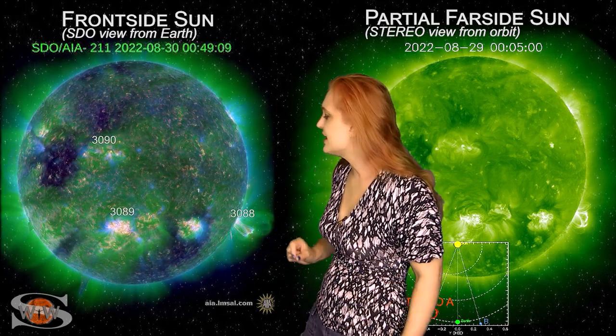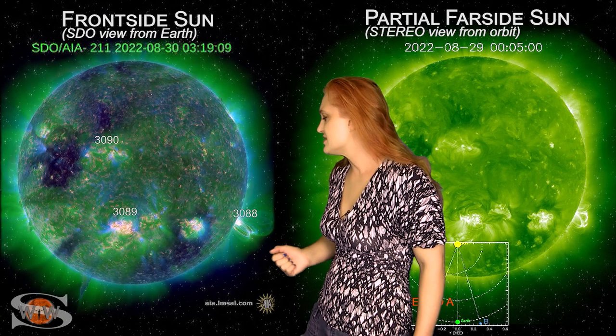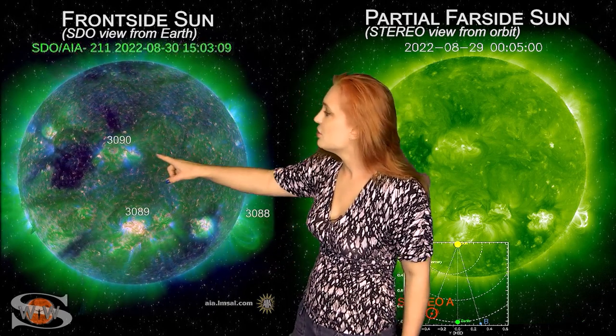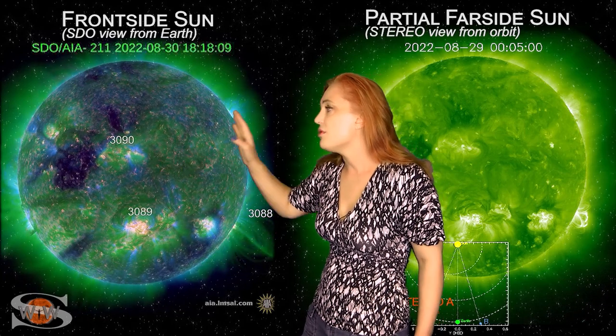Meanwhile, region 3089, which is still a big flare player, has quieted down a little bit. We're going to wait to see if, as it rotates to the sun's west limb, it kind of picks up its mojo again and begins firing big flares — that is possible.